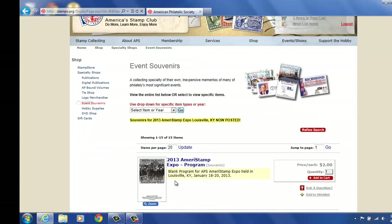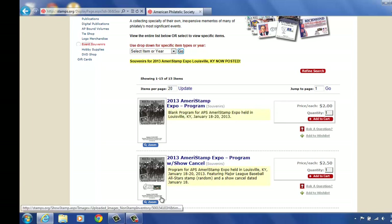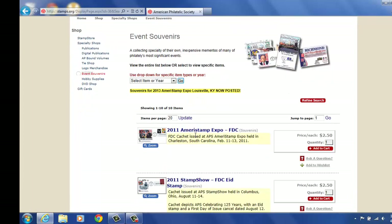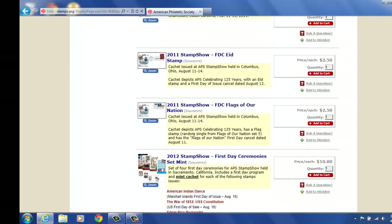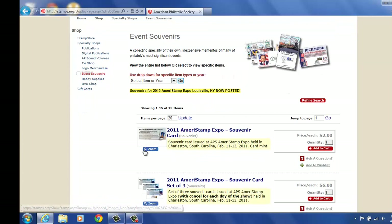As you see, we currently have an AmeriStamp Expo listed, but we don't currently have anything for Stamp Show because of course Stamp Show has not happened yet. So what you'll find here are items for the AmeriStamp Expo from 2013. You can go here and just pull out first day covers and push go — so if you're only looking for first day covers, it will only pull those up for the shows, which is very nice. If you're looking for souvenir cards, you hit go and then you pull up the souvenir cards for the show.